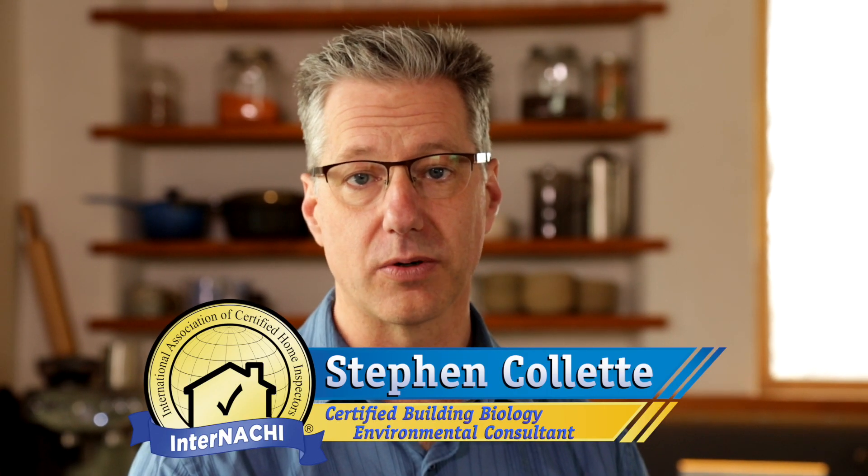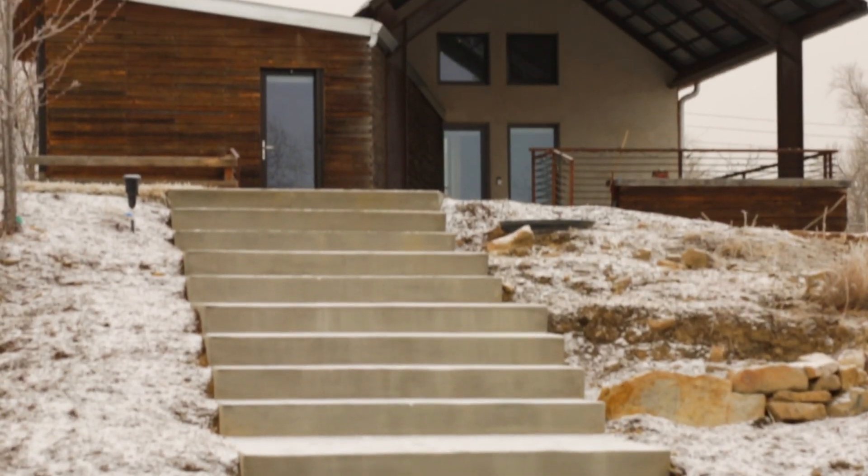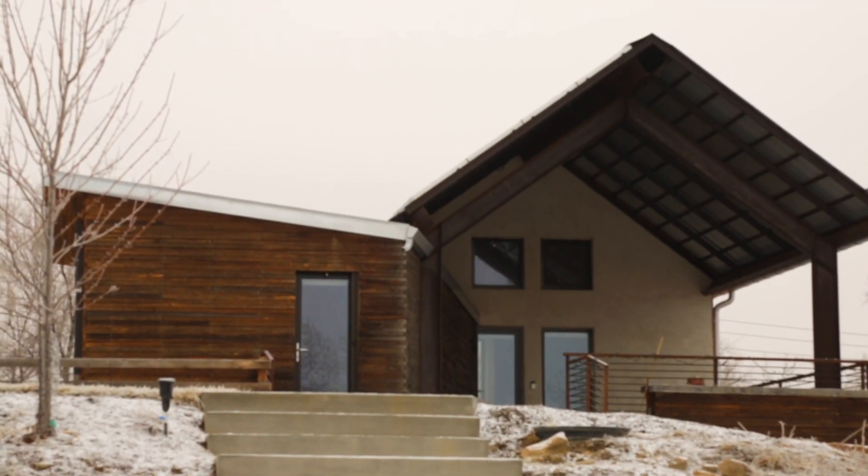Hi, I'm Stephen Collette from Your Healthy House, here on behalf of the International Institute of Building Biology and Ecology. Today we're in architect Brian Fuentes' straw bale home that he built and designed himself. We're going to talk about natural construction and how the building science of natural construction differs from other types.